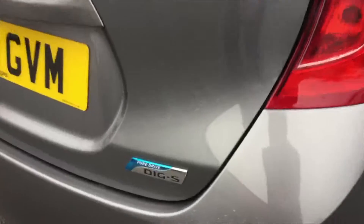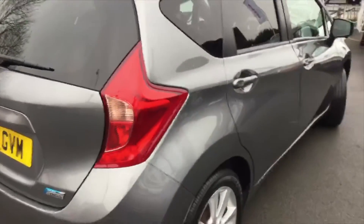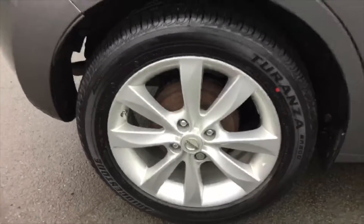It's got the DIG-S badge, so it's the upgraded 1.2 with a small supercharger, giving it about 100 bhp — just gets a bit more power out of it. The rear tyres are again in immaculate condition, as are all the tyres.